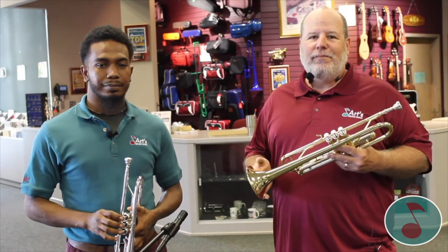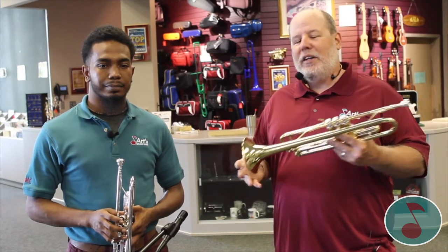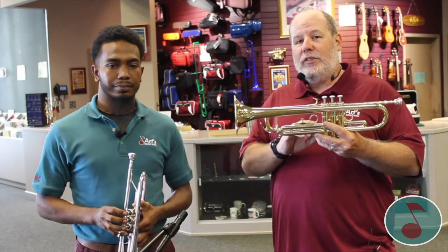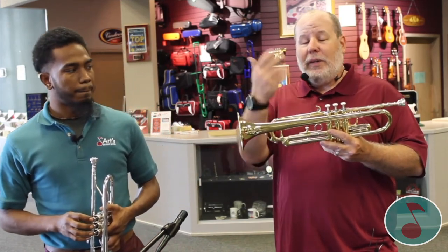Why the trumpet? Well, the walls of Jericho weren't blown down by a baritone. It's the king of brass instruments. It carries the melody most of the time. The history of the trumpet — it used to be a long tube with no valves. Through the years, manufacturers added valves so we could play more notes. Now we can play every note on the scale.